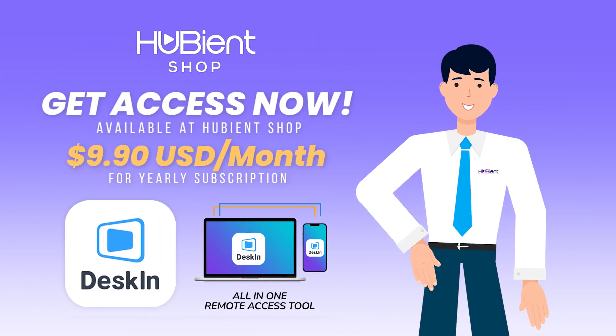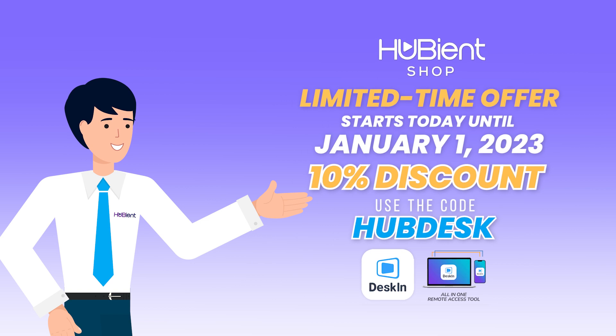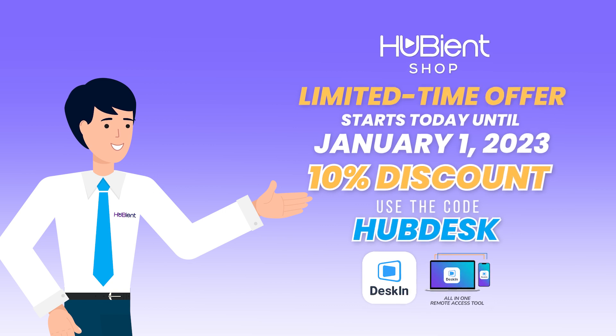Subscribe and get access now. From now until the 1st of January, we will be giving out a 10% discount. Make sure to check out the link in the description and use code HUBDESK to get your 10% discount now.